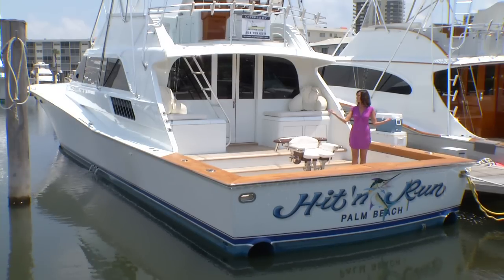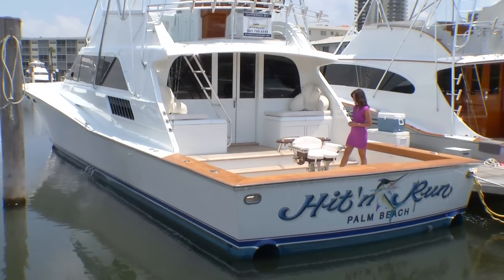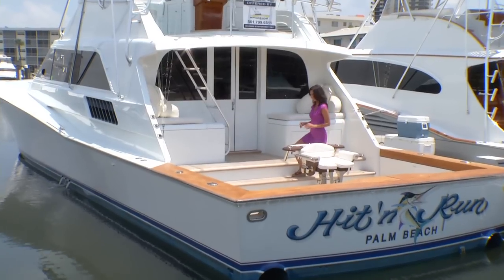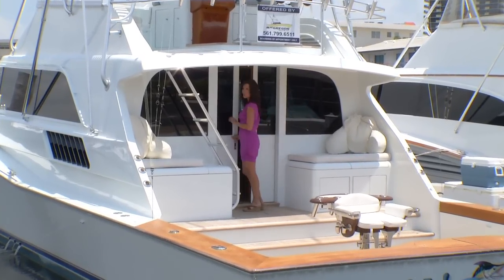Hello and welcome aboard the 64 Tribute Hit and Run — what a beautiful sport fish boat this is. There are so many incredible features on this boat and I can't wait to show them all to you. Come on inside for a quick tour.